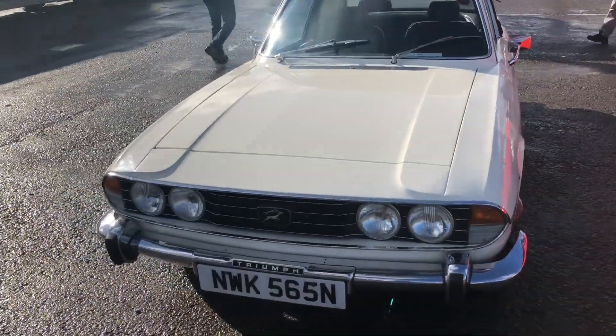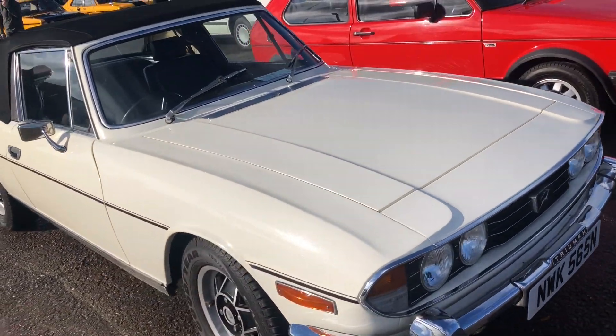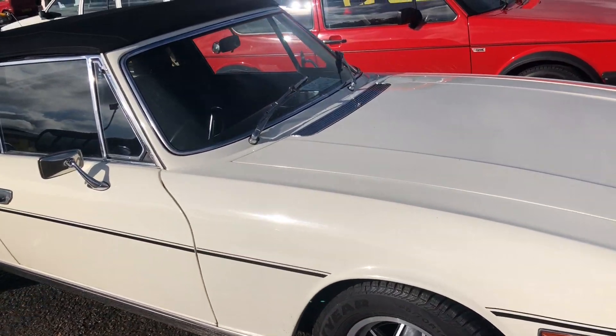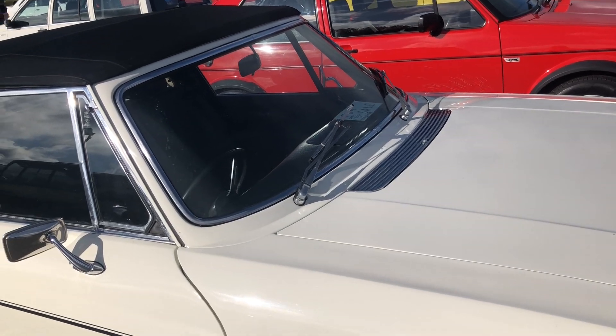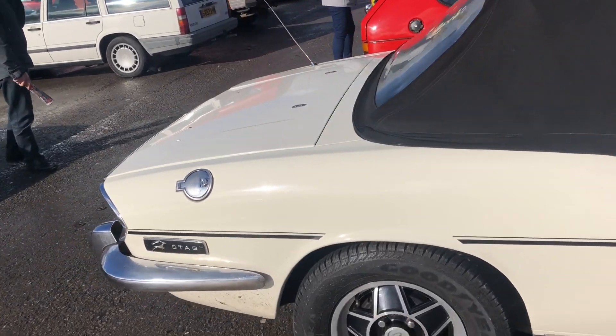So having gone from thinking there's no stags here at all, actually there's quite a few. This one's for sale as well - on an N-reg, 1974 I guess - and there are various phone numbers to ring. Not sure if it's in the auction or just here for sale, but it looks fairly well put together.